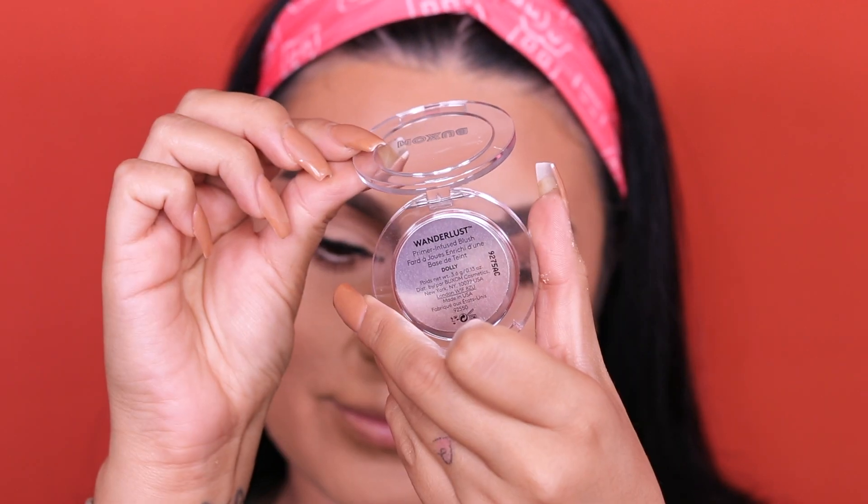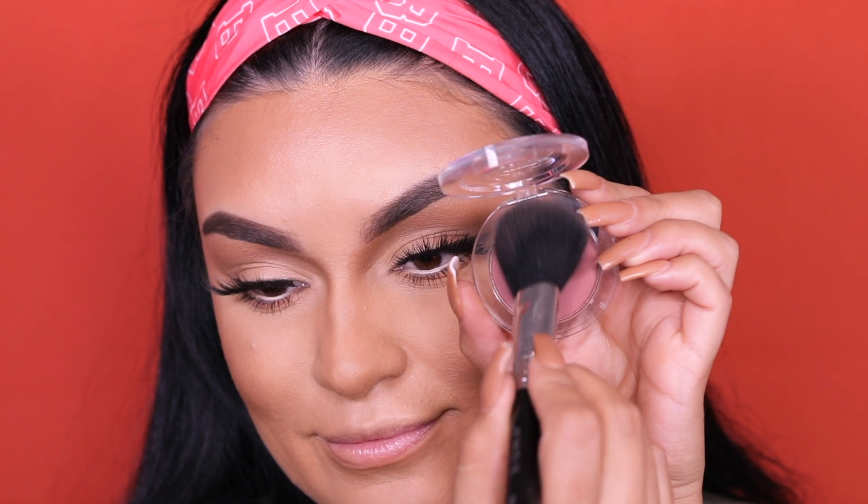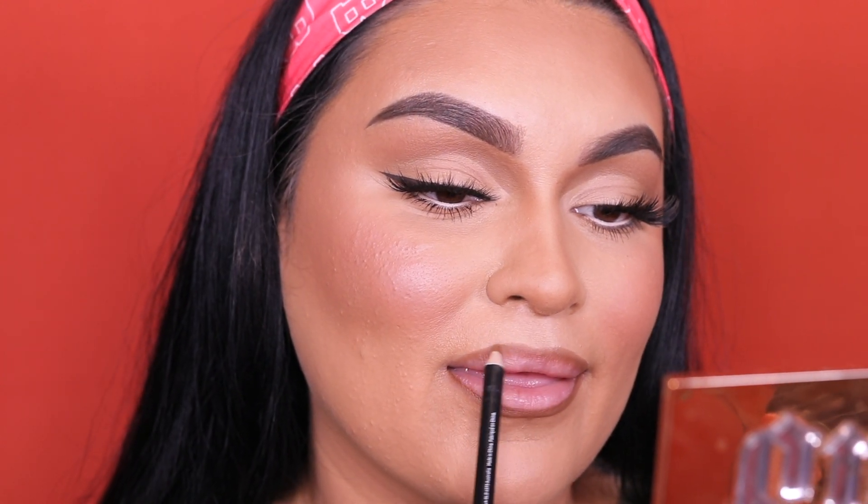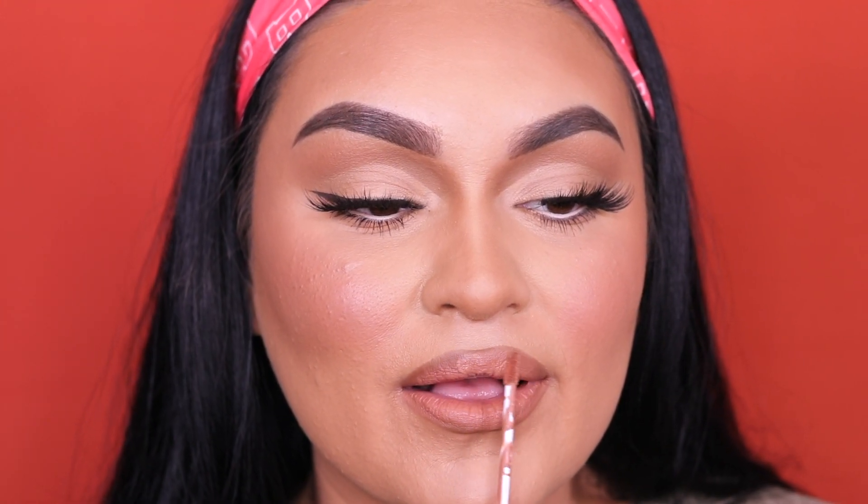For blush I'm going into Buxom's Wonder Lust Blush in the shade Dolly, using my Morphe M105 brush. For lips — as per usual, I can't get over this combo — I'm using the Morphe Sweet Tea lip pencil, only four dollars, and then the Morphe liquid lipstick in the shade Taut.